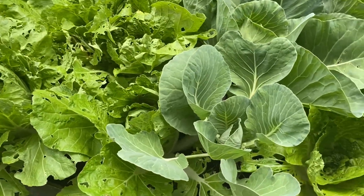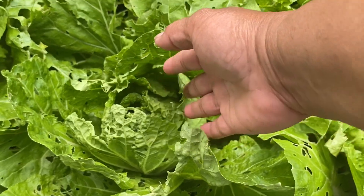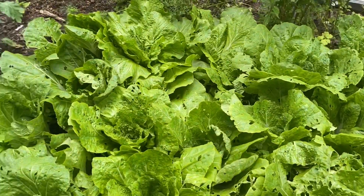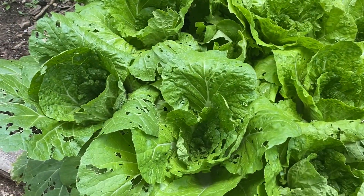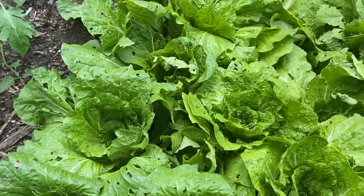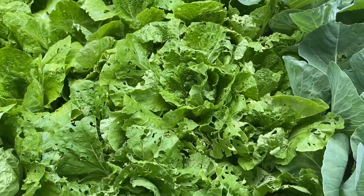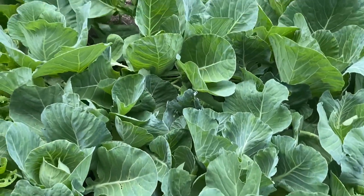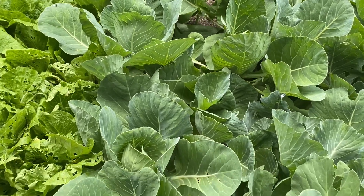And my other napa cabbage — look, it's forming now, my napa cabbage. It's forming. Something is eating it too, right here. But it's forming like a napa cabbage now — look. My napa right here, and my cabbage right here. Look how healthy it is — very healthy.